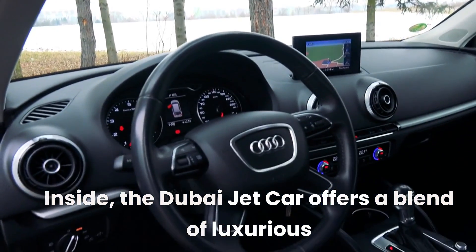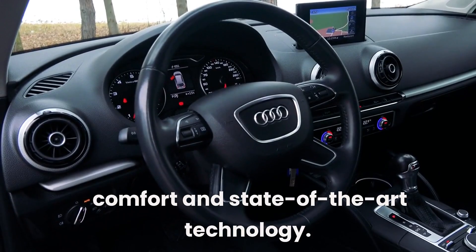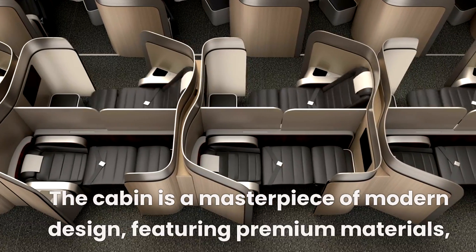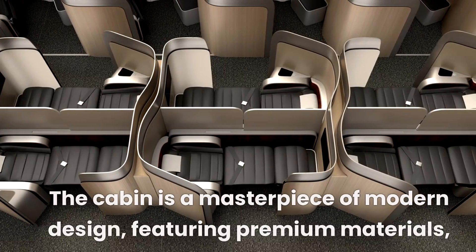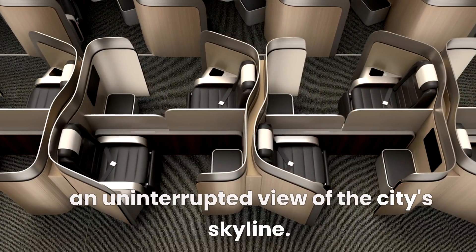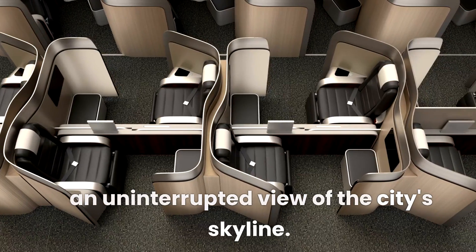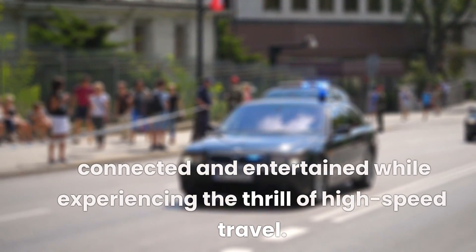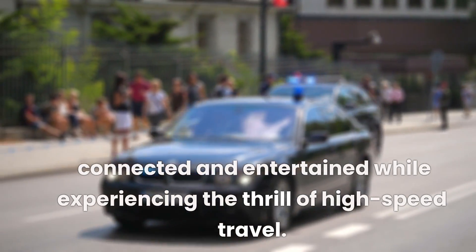Inside, the Dubai jet car offers a blend of luxurious comfort and state-of-the-art technology. The cabin is a masterpiece of modern design, featuring premium materials, ergonomic seating, and a panoramic windshield that provides an uninterrupted view of the city's skyline. The car's sophisticated infotainment system keeps passengers connected and entertained while experiencing the thrill of high-speed travel.